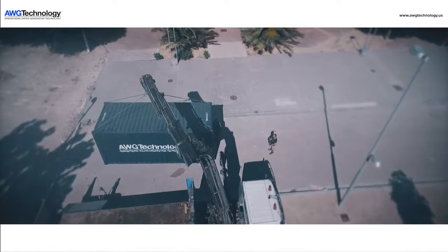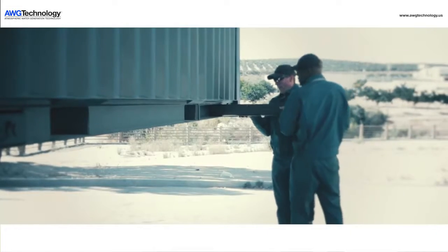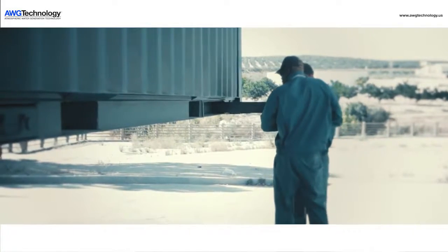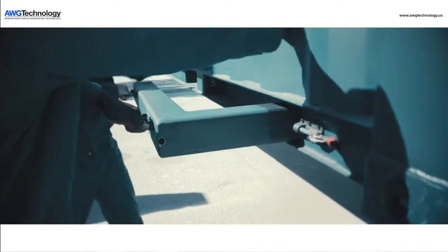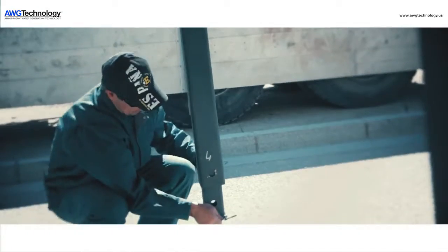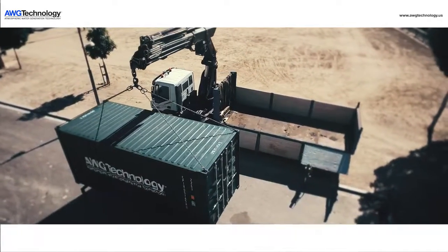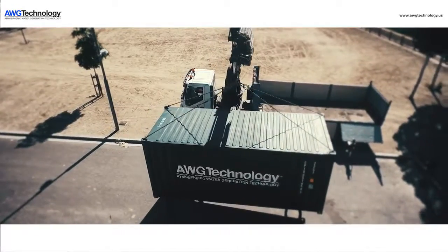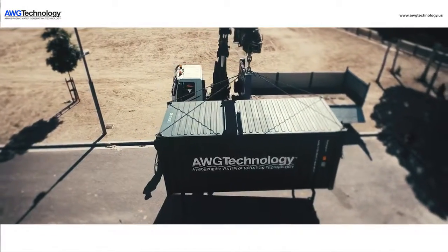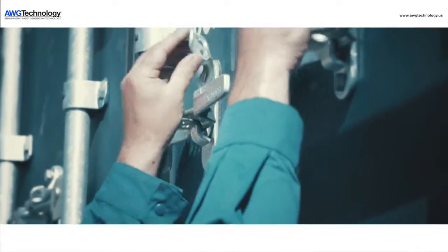The AWG5000 is the world's most advanced atmospheric water generator. The complete system for providing all of your drinking water needs comes in a 20-foot ISO container. The unit can be transported by a wide range of methods, to include military airlift. When attached to its own chassis, it can be rapidly deployed and placed into operation to provide emergency drinking water needs, eliminating long supply lines for basic pure drinking water.